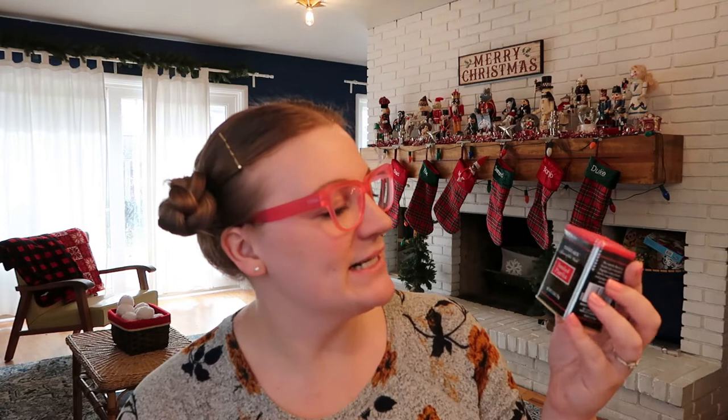Next for $2.29, I picked up some smoked paprika. Aldi never has the smoked paprika — they have regular paprika, and I've found that if it's not smoked, there's really no point in putting it in anything. It doesn't have enough flavor — it's the smokiness that makes the paprika great. So I was happy to find that. Next for $2.99, I got the Mushroom and Company multi-purpose umami seasoning blend. I am so excited to add this to everything — I love mushrooms and I love umami flavor.